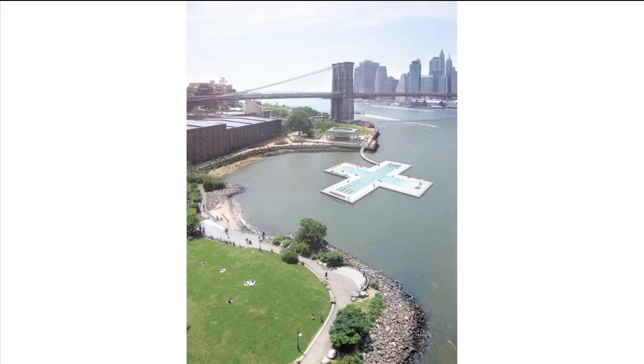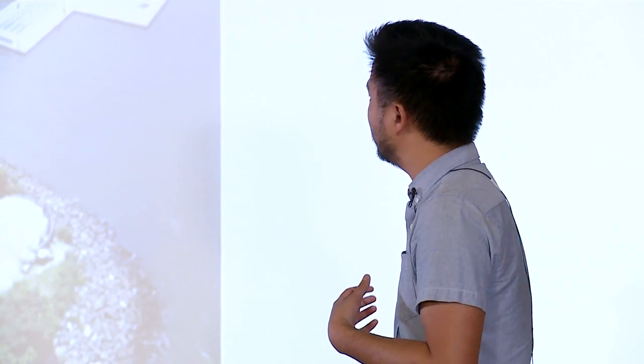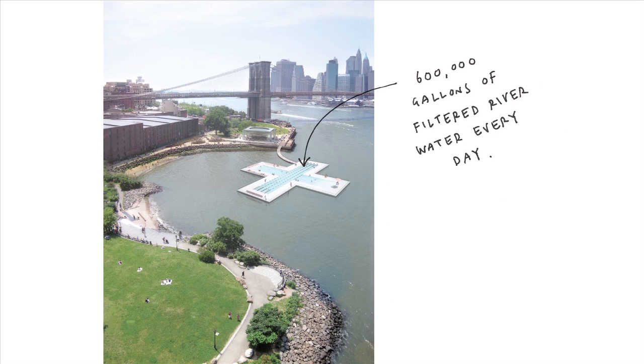This is what it looks like. It's called Plus Pool because it's shaped like a plus — fairly obvious. But the big thing about this project, which we're really excited about, is that it's basically a giant strainer or a giant Brita like you have at home. It basically filters almost a million gallons of river water every day, so you're actually swimming in real, natural, chemical-free water.